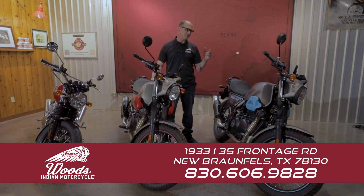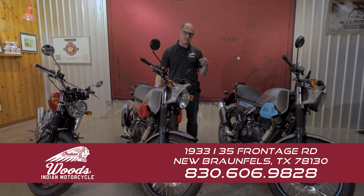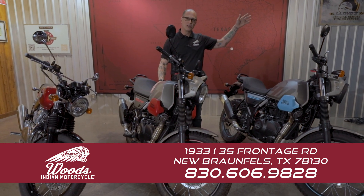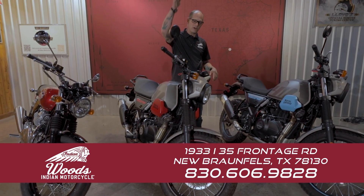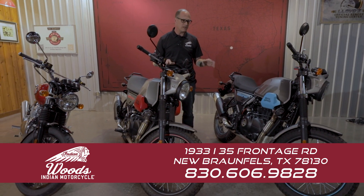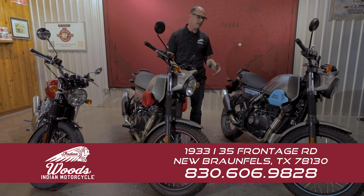We have a father and son team that bought a pair of these about a year and a half ago, and they go everywhere on them — from Big Bend all the way to Colorado Bend State Park. You can't get these guys off of them. I call them to see how they're doing and they're constantly out on the road. These things are built like a tank. They run forever.